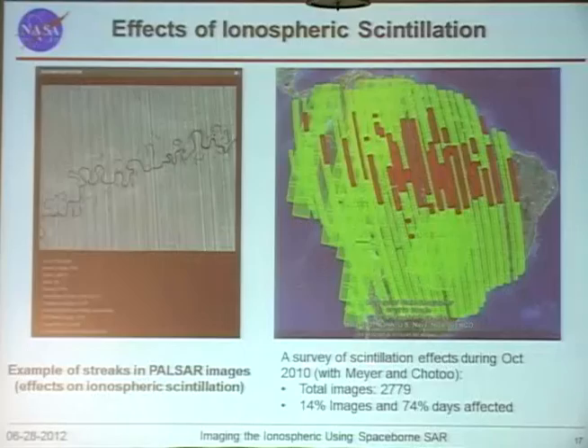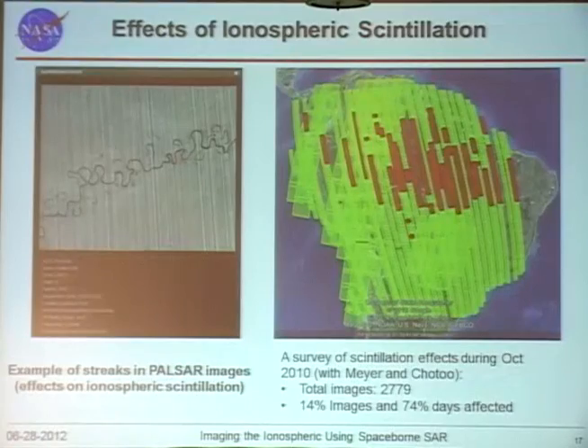We are in the process of doing a survey of scintillation effects on ALOS radar data. Of about 2,800 images in the South American region, about 14% were identified as affected by ionospheric scintillation, occurring during 74% of the days in October 2010. The images show very distinguished streaks in the SAR images that we believe are due to ionospheric irregularities.